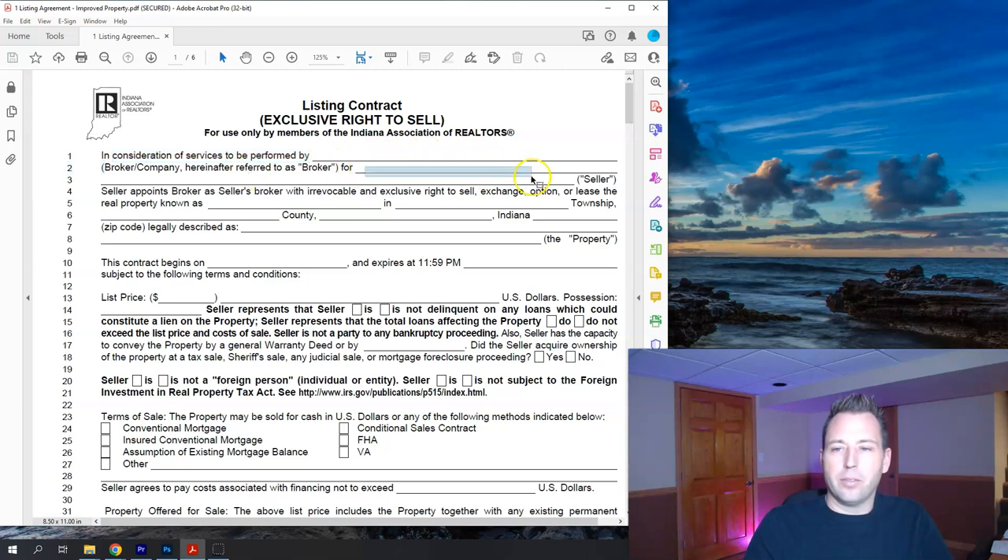Then we put the seller's names here. If it's a married couple, it would be both names. If it's a trust, we put the trust information there. Then we go to property location — the address of the home, township, county, state, and zip code. Then 'legally described as' — this would be the legal description, like 'lot 2 of Dorothy's Edition 3 subdivision,' or described as 'the north 50 feet from the section line.'